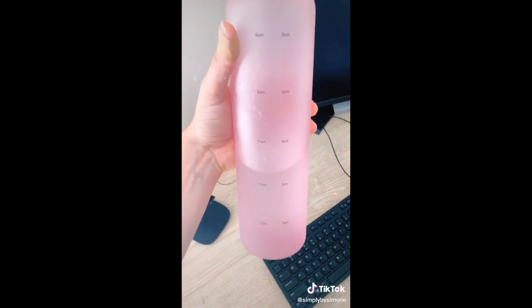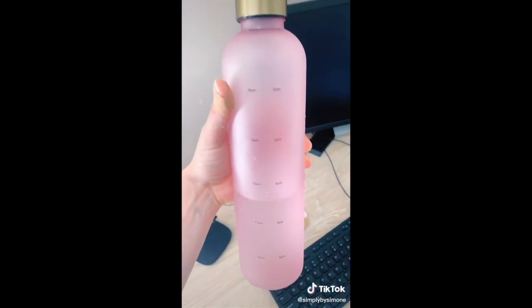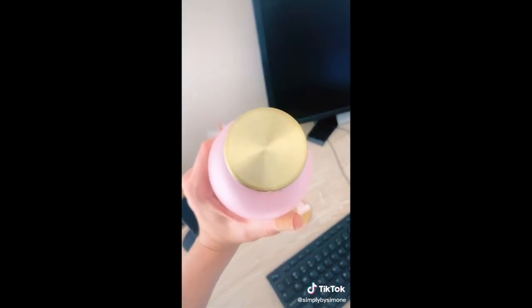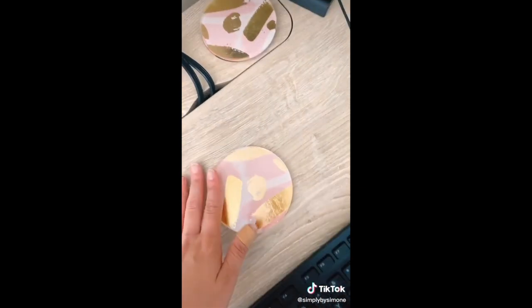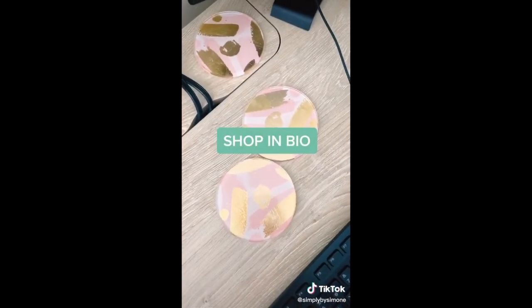Next up is this motivational water bottle. It helps remind you how much water you should have drank all day, which from working at home is actually really hard — I drink way less water at home. I love the gold top. These actually aren't from Amazon, but I found some really pretty coasters, so I'm going to link those for you guys too.